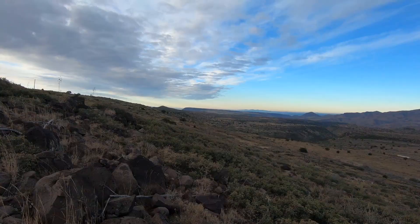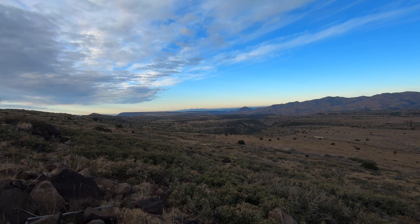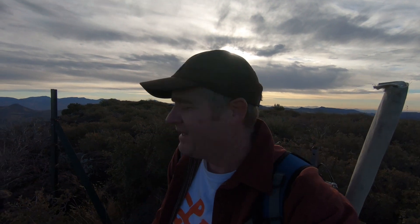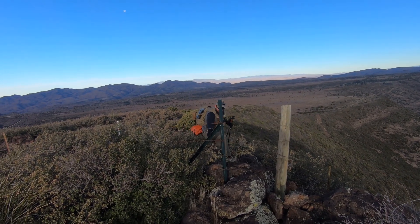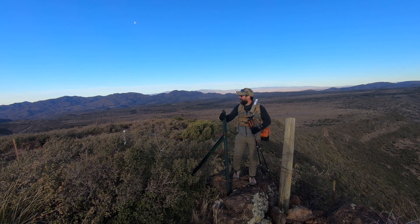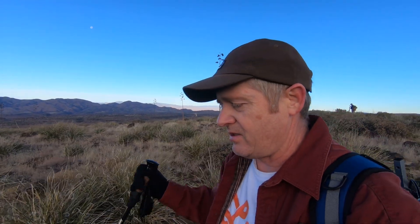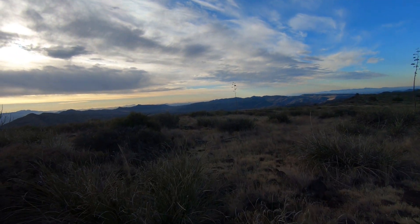Looks like there are some thick bushes up here. I believe off in that direction is South Mountain. We have a little gap right here we can get through. Another barbed wire fence, but one we don't have to crawl over. I'm running a little bit behind — it's 8:52, and I told the guys I'd be on at 8:30. We'll see if they're still waiting. I'll tie down to one of these century plants here sticking up in the air.